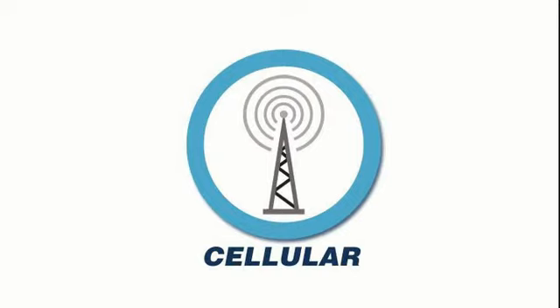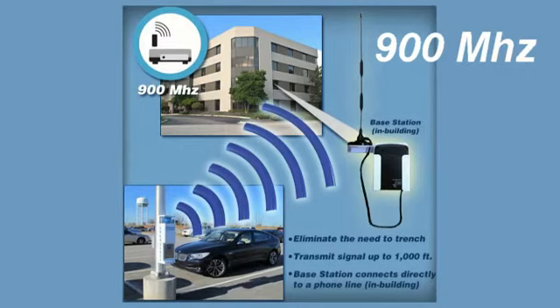Combining the Rath smartphone technology along with cellular provides a flexible solution where running a phone line is not practical, yet getting the benefit of two-way communication. 900 MHz is a wireless solution ideally suited for locations where the phone is within 1,000 feet of a building. The benefit of this solution is you don't have to trench for a phone line, and there is no ongoing cost of cellular.